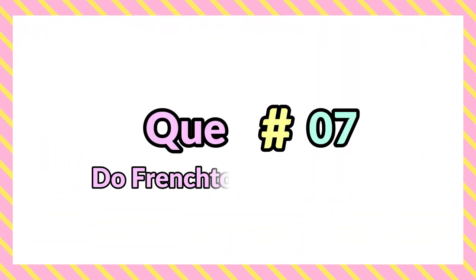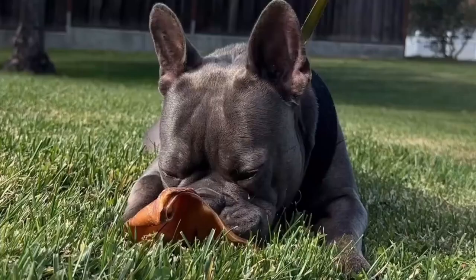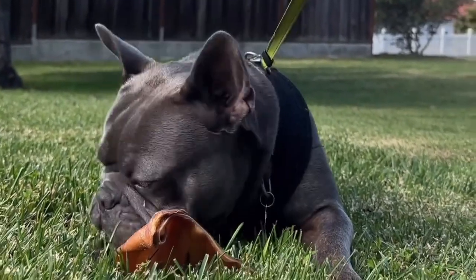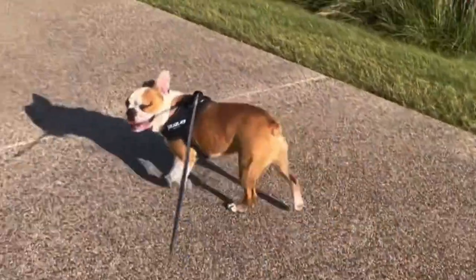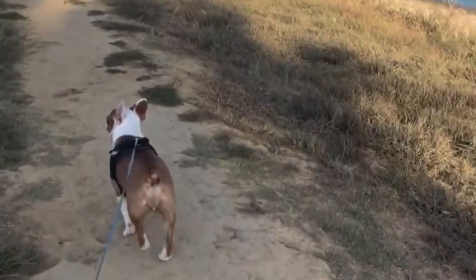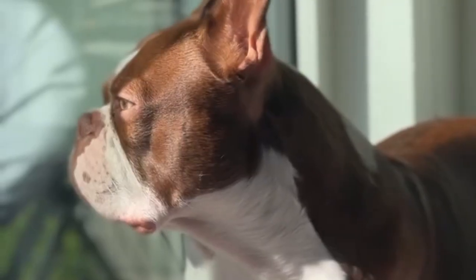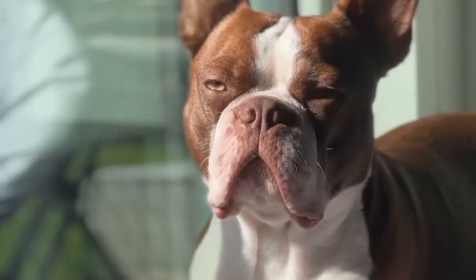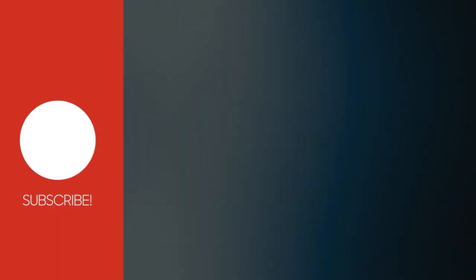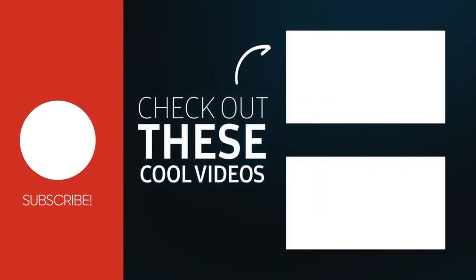Question 7: Do Frenchtons have allergies? Allergies are a common problem for French Bulldogs, with one of the highest genetic and environmental predispositions to developing canine atopic dermatitis (CAD). Contact and environmental factors, as well as genetic and food-based allergies, can make their lives less comfortable than they deserve. Thanks for watching our video. Please like, share, and comment.